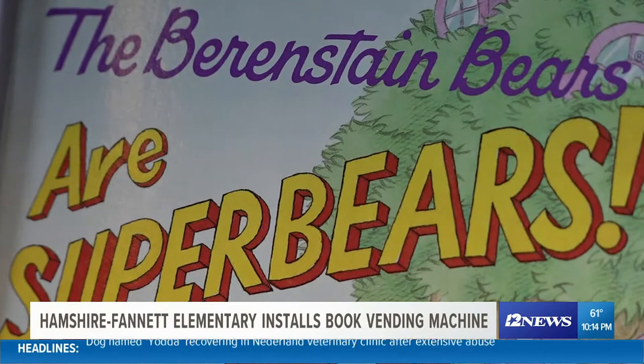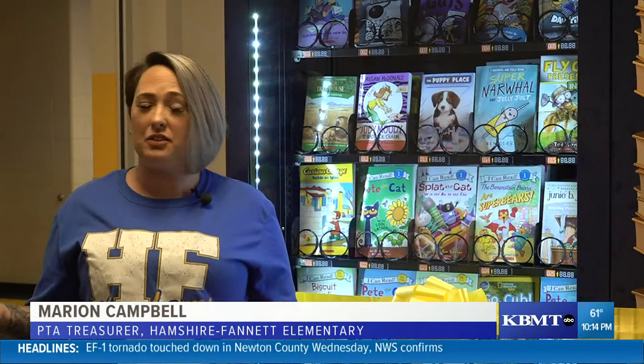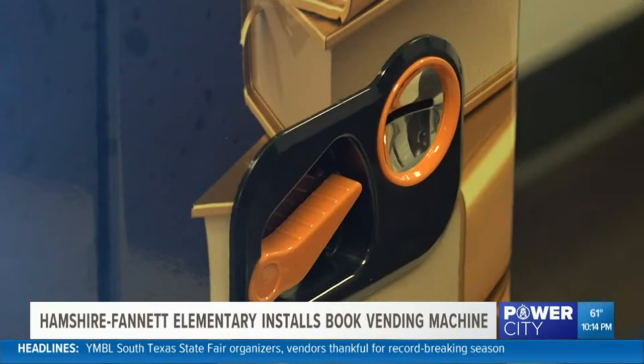We could stock it with books that we think, but we're parents. Who better to get it from but the teachers and the kids? So we went around asking, hey, what do y'all want to see in here? What do you want to strive to get?